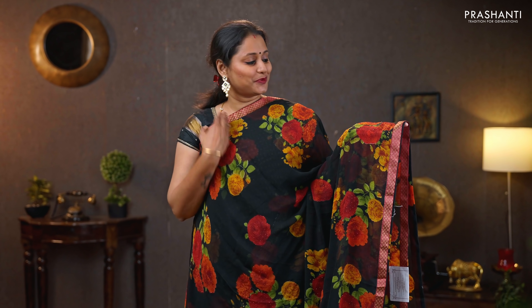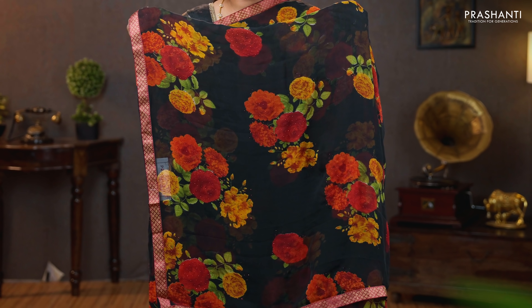Black — a stunning saree with zari attached borders. Floral digital prints with stonework running throughout the saree. Printed pallu, and a contrast self-printed blouse. Priced at $860.